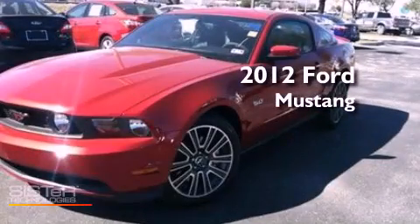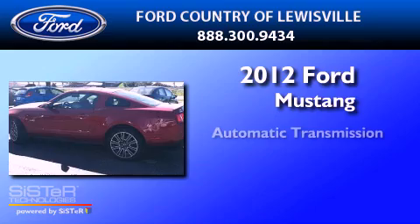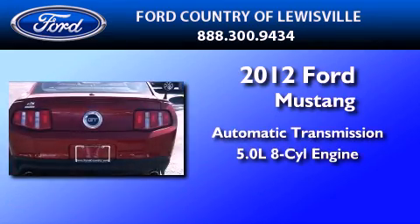This is a brand new 2012 Ford Mustang. This car has an automatic transmission and a 5.0 liter V8.